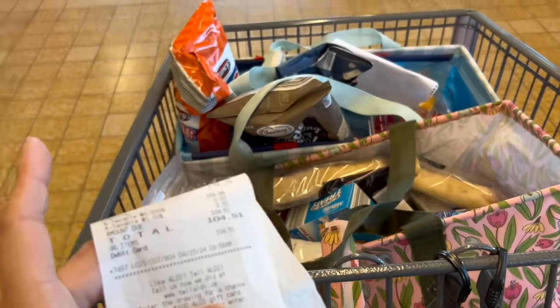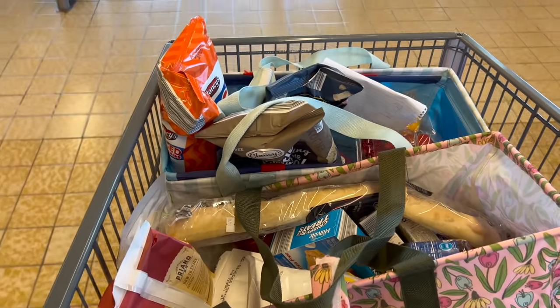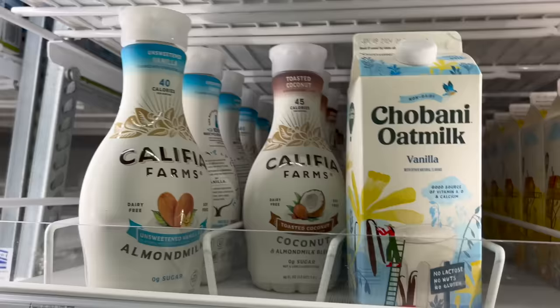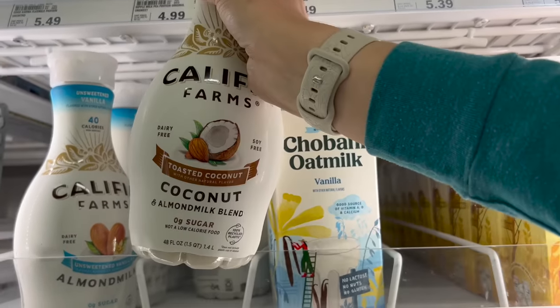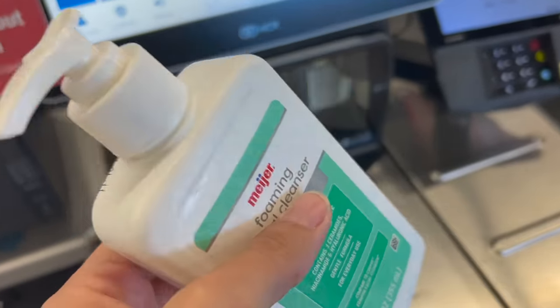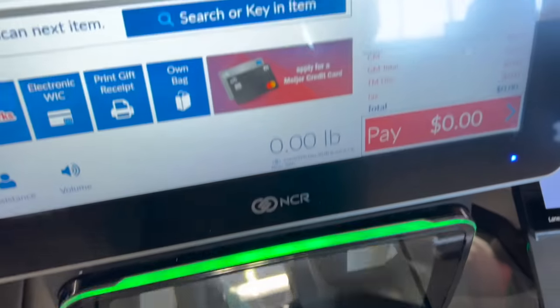My favorite milk substitute — coconut almond milk — so good, $4.29. I also needed to get face cleanser. My poor kids always get the store brand.